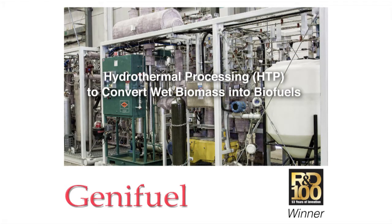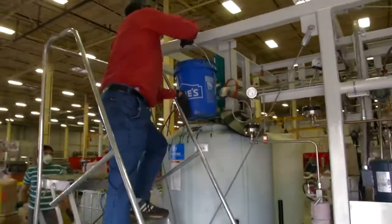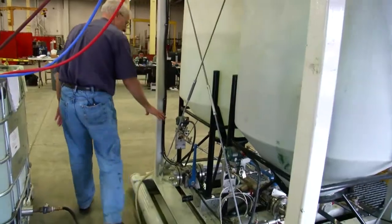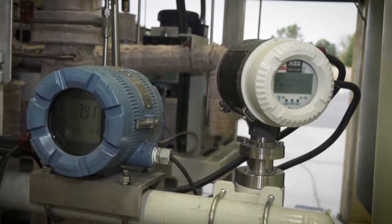Available wastes which can be converted to oil and gas include food processing waste, wastewater sludge, animal waste, agricultural waste, wood waste, and organic chemical waste, plus many others. It's called hydrothermal processing,